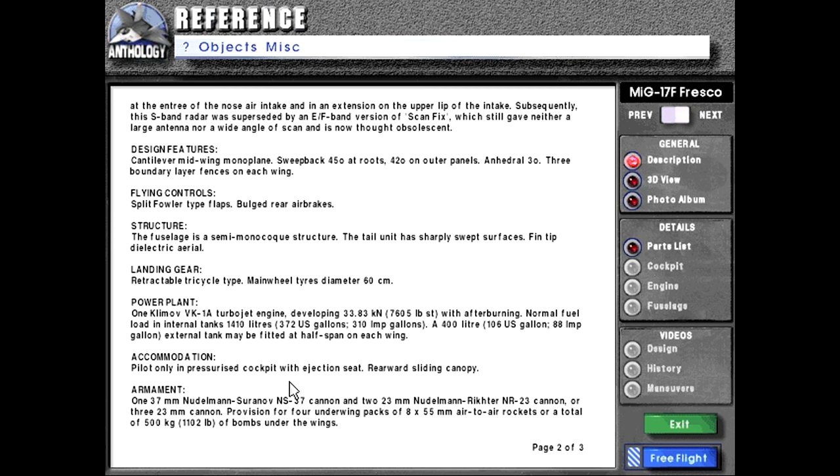Accommodation: pilot only in pressurized cockpit with ejection seat, rearward sliding canopy. Armament: one 37mm Nudelman-Suranov NS-37 cannon and two 23mm Nudelman-Rikhter NR-23 cannons, or three 23mm cannons. Provision for four underwing packs of eight 55mm air-to-air rockets, or a total of 500 kilograms or 1,202 pounds of bombs under the wings.